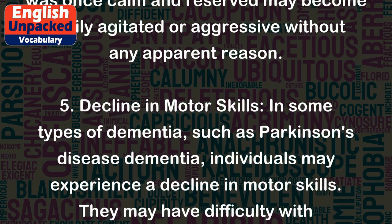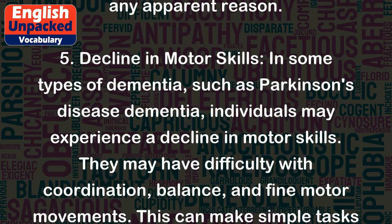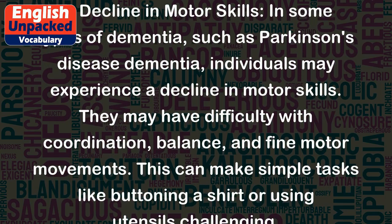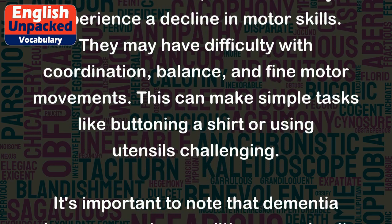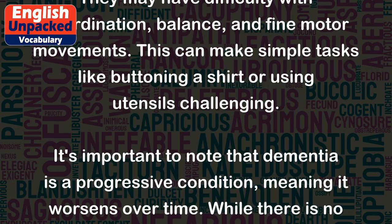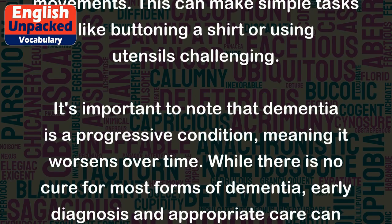5. Decline in motor skills — in some types of dementia, such as Parkinson's disease dementia, individuals may experience a decline in motor skills. They may have difficulty with coordination, balance, and fine motor movements. This can make simple tasks like buttoning a shirt or using utensils challenging.